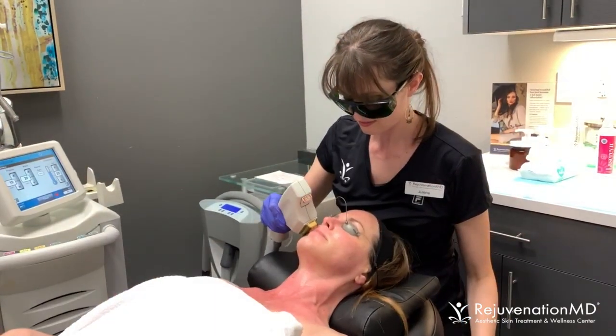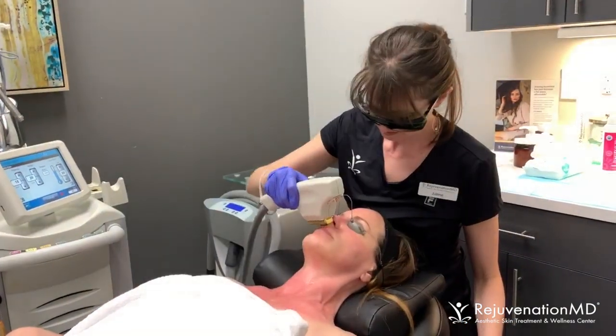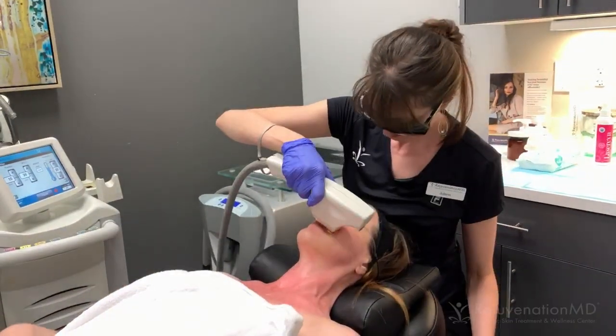So we're super excited to be able to offer this state-of-the-art technology at RejuvenationMD both in Burlington and Bellingham, Washington.